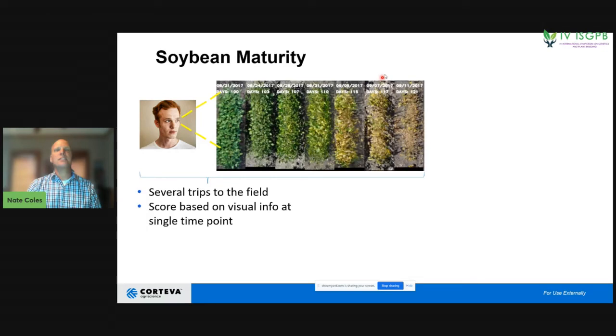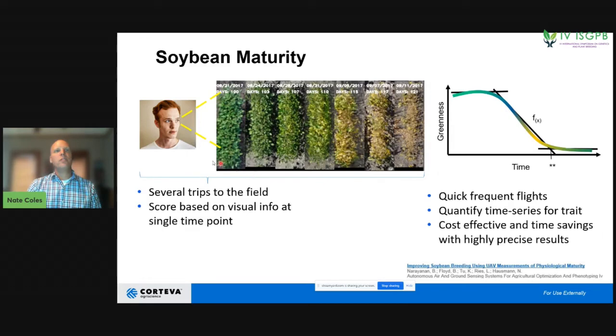They decide: is it senesced yet or not? And they have to decide whether to call this day the day of senescence or wait for the next one — without the benefit of a time series. Whereas with the drone, you can fly all locations multiple times and quantify the greenness over time, identifying at what point the greenness stops decreasing. You go from a very green canopy to a very senesced, brown canopy. This allows you to quantify a time series very rapidly and cost effectively.